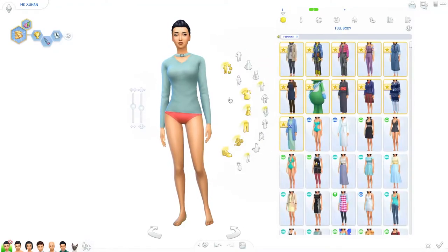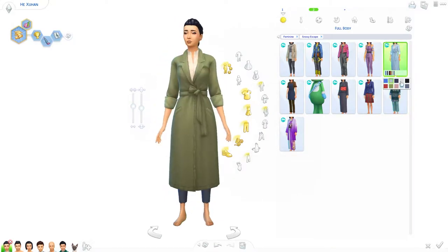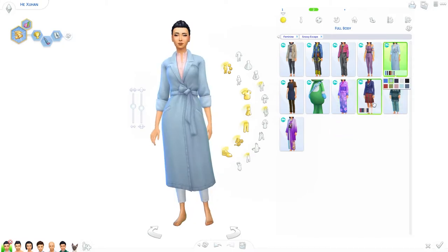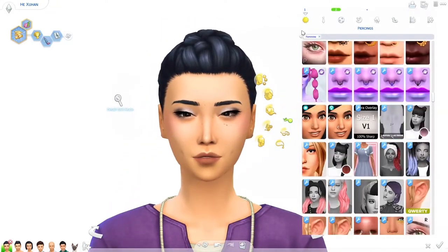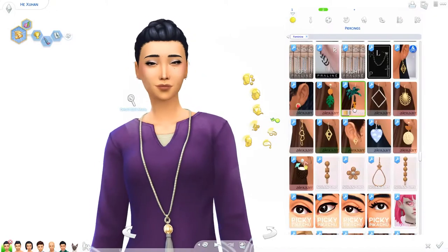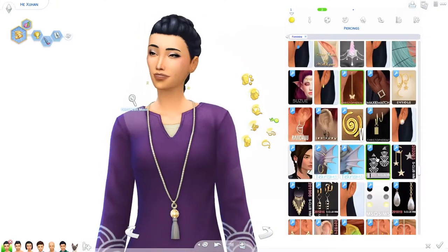Hello everyone, my name is Berta and welcome back to my channel. Today in this video we are exploring the Snowy Escape Create-a-Sim items. I am doing that by creating my maybe future let's play family. I made these Sims on stream on Twitch, so if you are interested in seeing me play the Sims and other games live, you can follow me on Twitch — link is in the description.